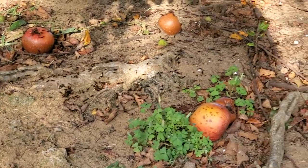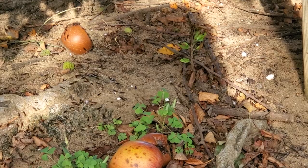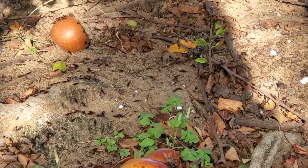Once the ants come in contact with either of these treatments, they'll transfer it among the colony either through grooming or feeding. In a short amount of time, it's lights out for the ants.